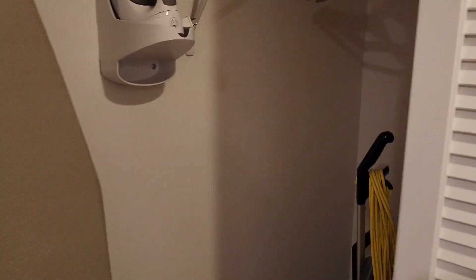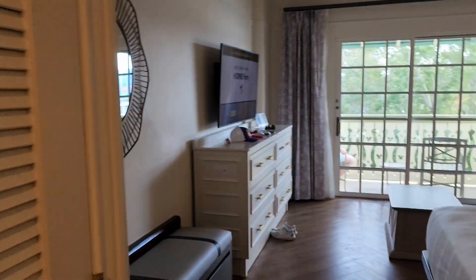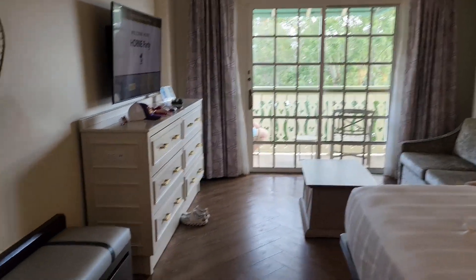Nice big closet with a full size ironing board, vacuum, and in-room safe. There's another little closet here that must be for housekeeping or something because it's locked — I don't have access to it.